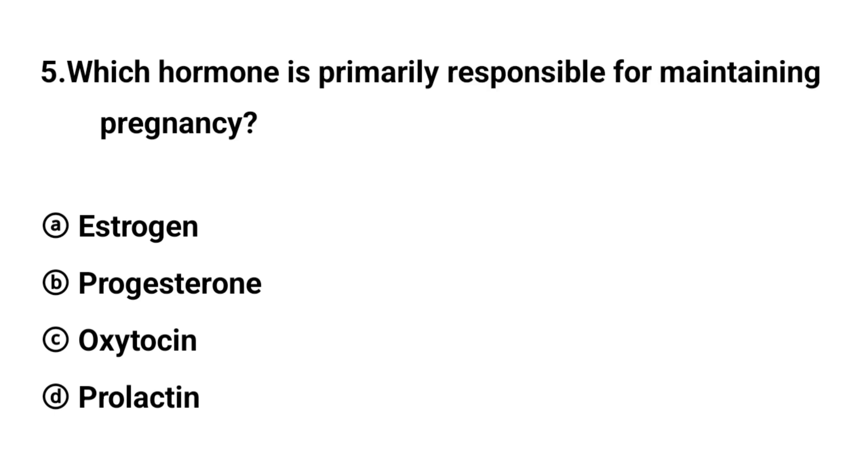Q5. Which hormone is primarily responsible for maintaining pregnancy? The right answer is option B: Progesterone.